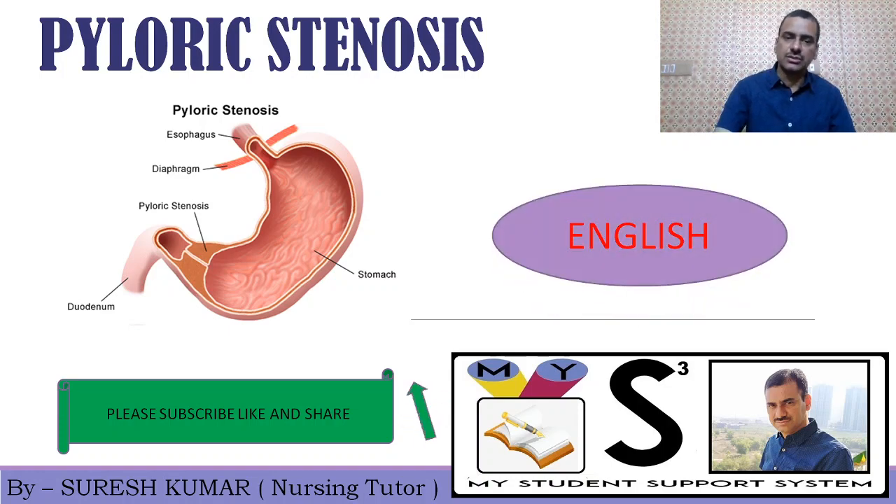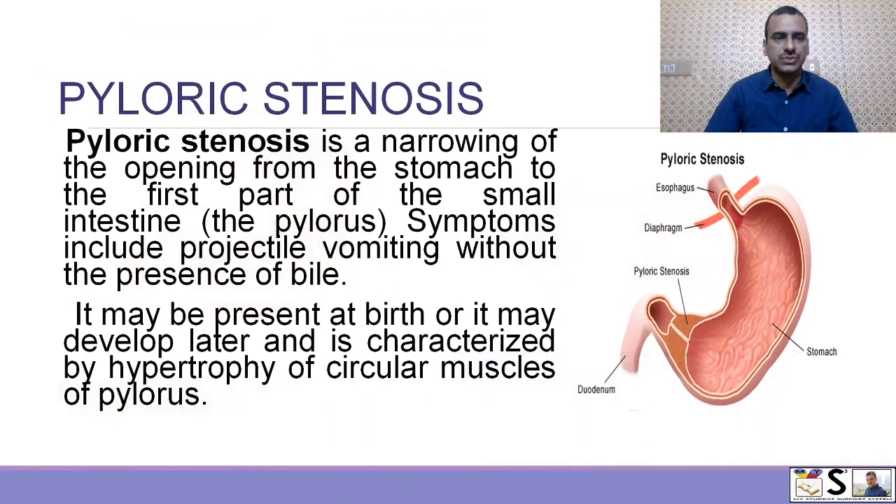Let us start — what is pyloric stenosis? Pyloric stenosis is narrowing of the opening from the stomach to the first part of the small intestine, known as the pylorus. Symptoms include projectile vomiting without presence of bile. This is the cardinal symptom of pyloric stenosis, and in oral examinations you may be asked to name the disease in which you see projectile vomiting — the answer is pyloric stenosis.